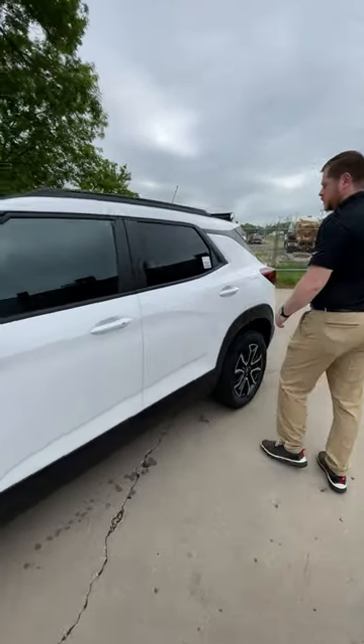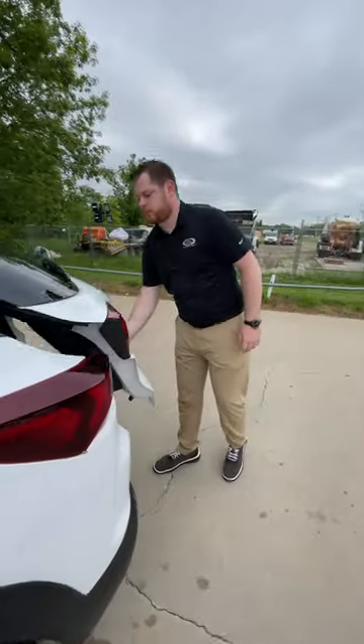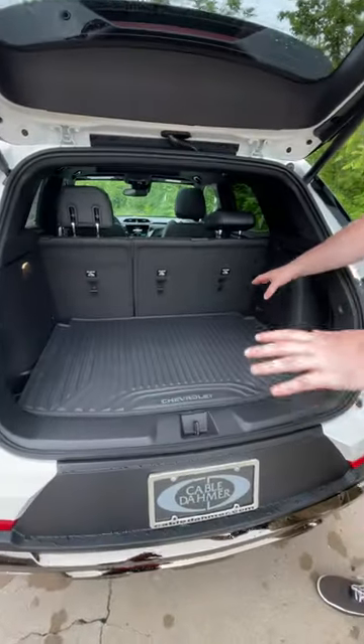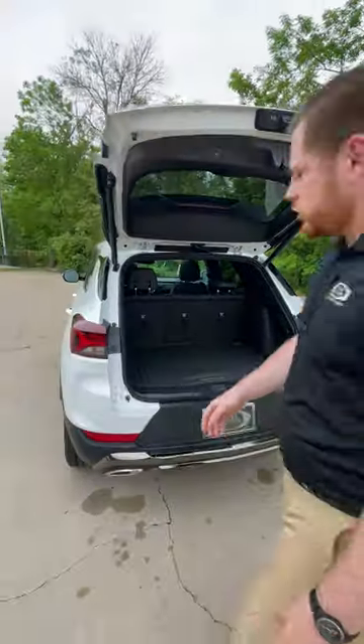You've got your keyless entry on the doors there, a power liftgate, and a nice cargo room for a smaller SUV. Let's come around to the driver's side now.